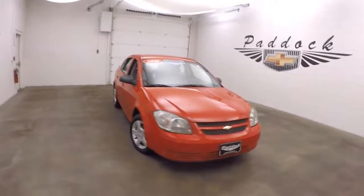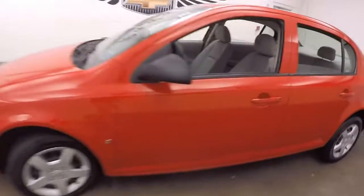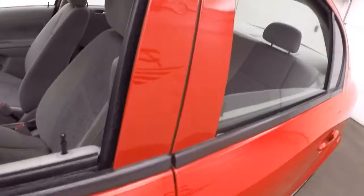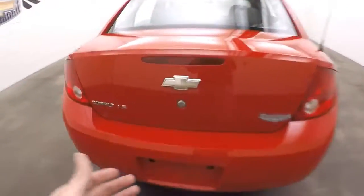This is a 2008 Chevy Cobalt — nice victory red. The car's nice and straight all the way down. Pop the trunk there, come around to the back, and see the good paint.